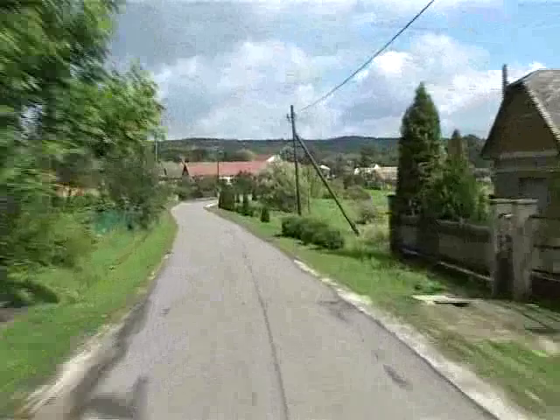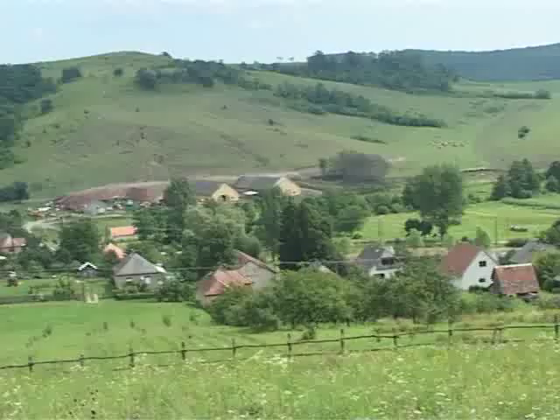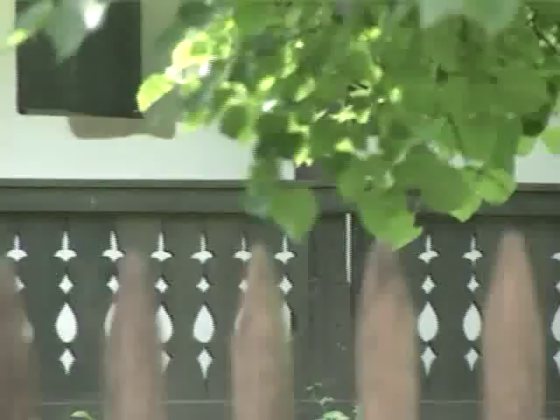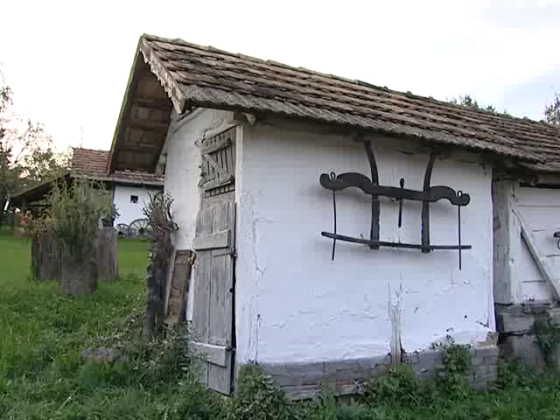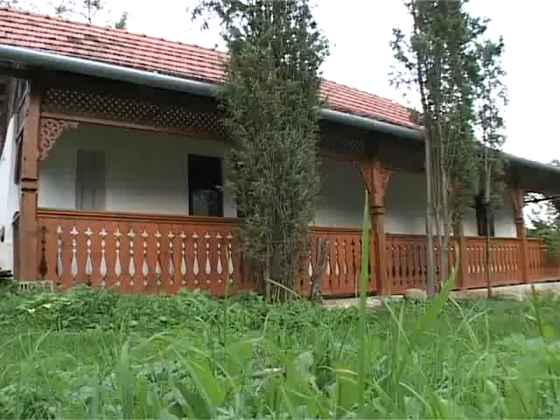Magyarországon, hogyha most végigmegyünk a településeken, akkor nincs különbség a dunántúli és az észak-magyarországi falukép között. Régen ez nem így volt: minden tájegységnek megvolt a jellegzetes építészeti arculata. Ma sajnos ezt az arculatát ledobták a települések, és hát sok településen – köztük van Gömörszőlős is – nagyon sok régi építésű lakóházat őriztek meg eredeti külső formájukban.